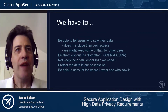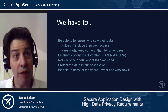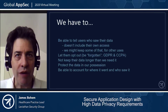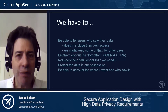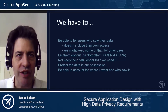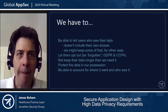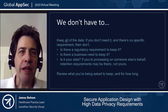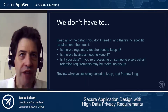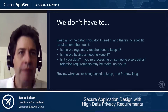We generally need to be able to tell users who saw their data — not including their own accesses, though we might want to keep those for other reasons. We need to let them opt out — this is the right to be forgotten in GDPR, which carries over to CCPA. We need to absolutely not keep their data any longer than we need it, protect the data we have, and be able to account for where it went and who saw it when.